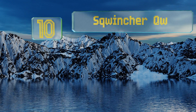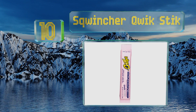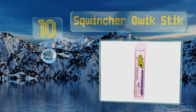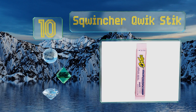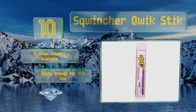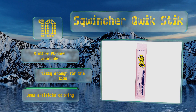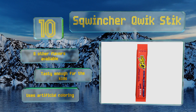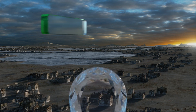Starting off our list at number 10, Squinch Quick Stick is a good selection for those who endure long hours out in the sun. Just one packet is designed to be mixed with up to 20 ounces of water and will work to restore the vital minerals and fluids lost due to heat stress and physical exertion. Eight other flavors are available and it's tasty enough for the kids, however it does use artificial coloring.